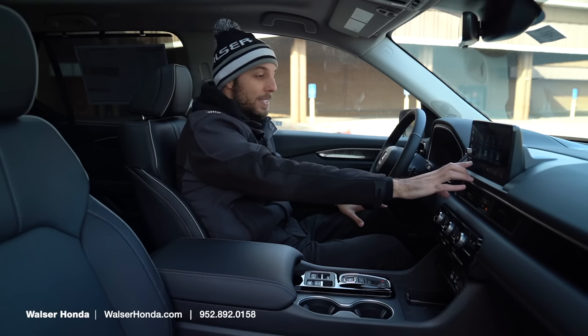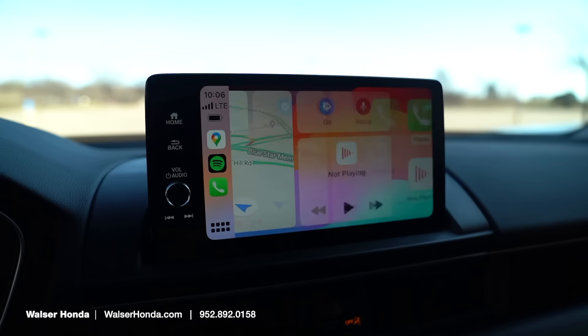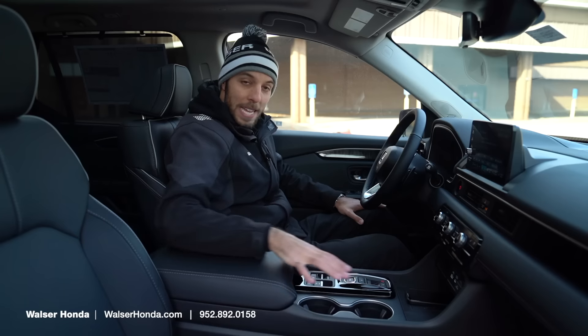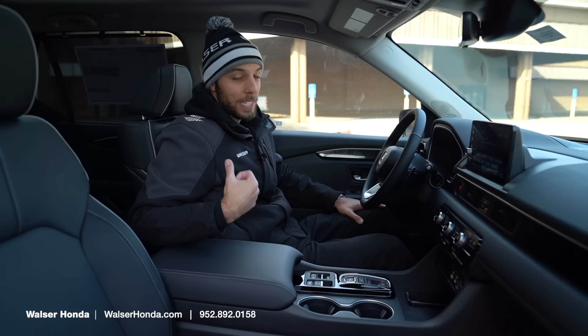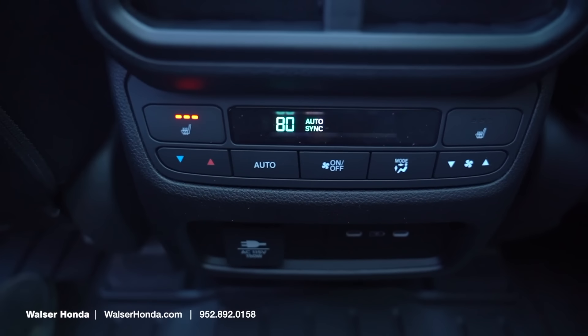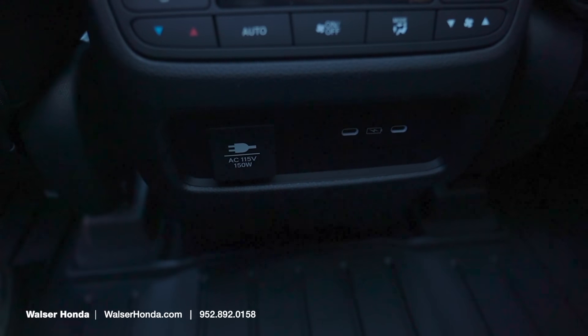The infotainment is a little bit different here — it's going to have built-in navigation, and again with my phone paired, it has wireless Apple CarPlay as well as Android Auto. The same layout down here with wireless charging. In the back, that's where it makes a big difference with the Elite, because the second row is going to have heated seats back there as well, and you also get a household plug and the Bose audio system.